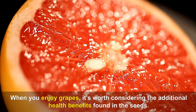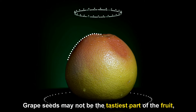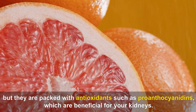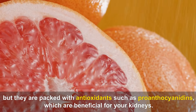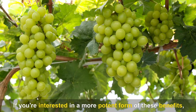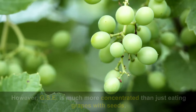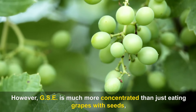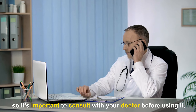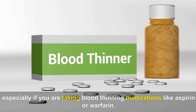When you enjoy grapes, it's worth considering the additional health benefits found in the seeds. Grape seeds are packed with antioxidants such as proanthocyanidins, which are beneficial for your kidneys. If you're interested in a more potent form of these benefits, grape seed extract (GSE) is available as a supplement. However, GSE is much more concentrated than just eating grapes with seeds, so it's important to consult with your doctor before using it, especially if you are taking blood-thinning medications like aspirin or warfarin.